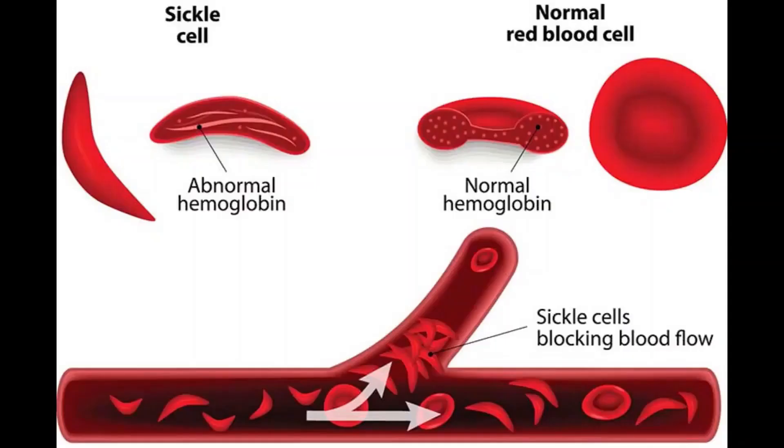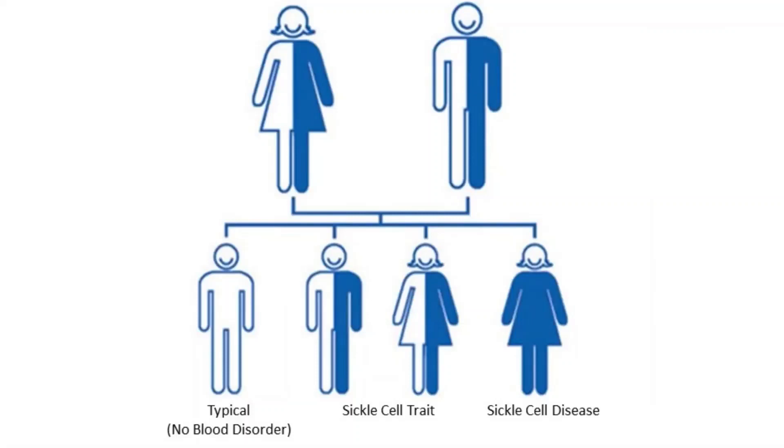Sickle cell anemia is caused by a mutation in the gene that tells your body to make the iron-rich compound that makes blood red and enables red blood cells to carry oxygen from your lungs throughout your body — that is known as hemoglobin. In sickle cell anemia, the abnormal hemoglobin causes red blood cells to become rigid and sticky. Both mother and father must pass the defective form of the gene for a child to be affected. If only one parent passes the sickle cell gene to the child, that child will have the sickle cell trait. With one normal hemoglobin gene and one defective form, people with the sickle cell trait make both normal and sickle cell hemoglobin. Their blood might contain some sickle cells but they generally do not have symptoms. They are carriers of the disease, which means they can pass the gene to their children.